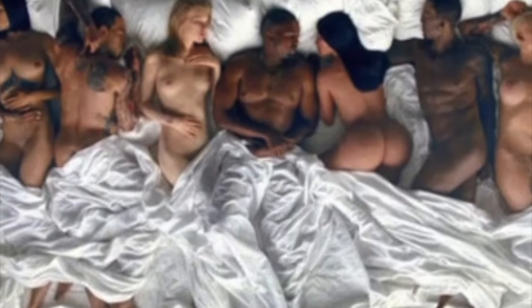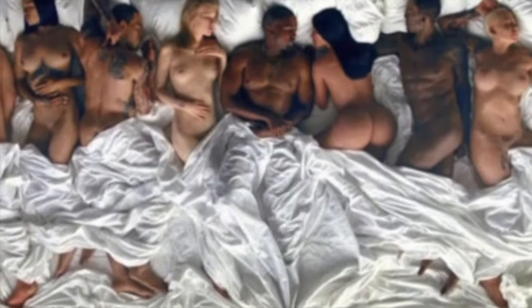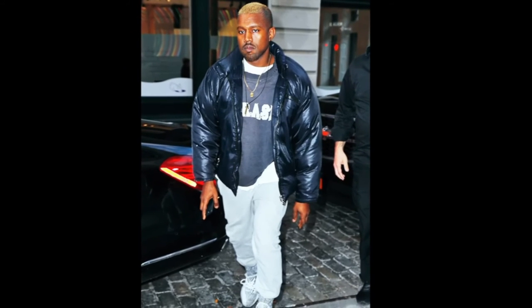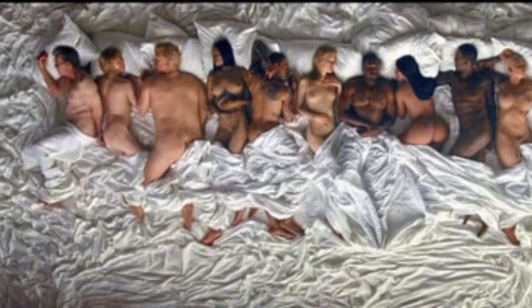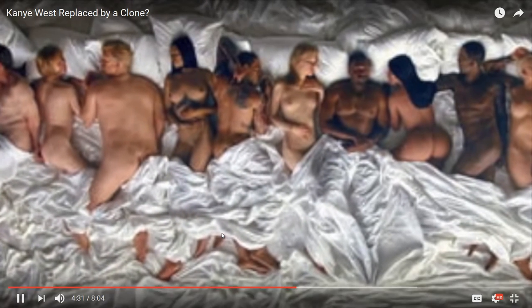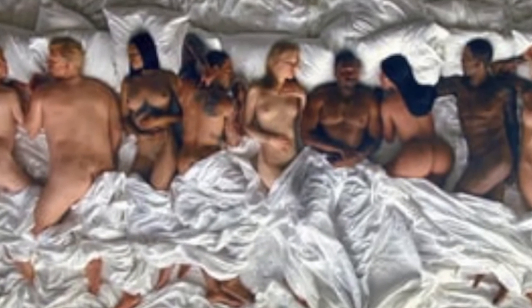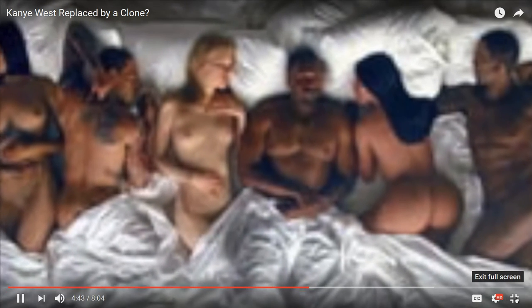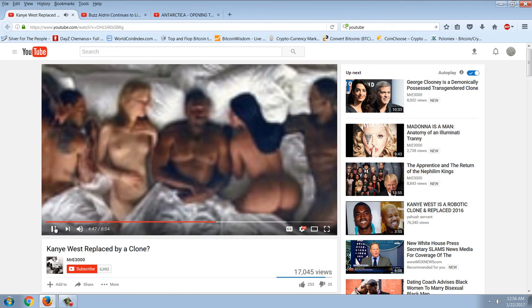The theory is that the person seen with Trump is a clone — a 'backup Kanye' in case something goes wrong. These people develop a conscience from deceiving the world constantly, leading to an illuminati meltdown, just like in the show Westworld where they had to replace a malfunctioning host. The name 'Kanye West' and 'Westworld' are noted as a suspicious connection. This all ties into themes of transhumanism and transgendered robots.